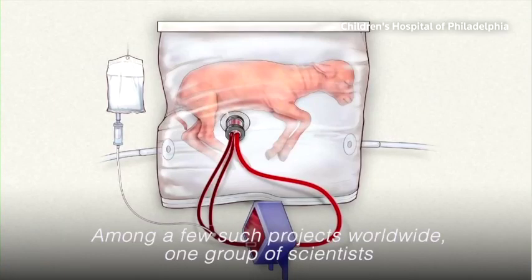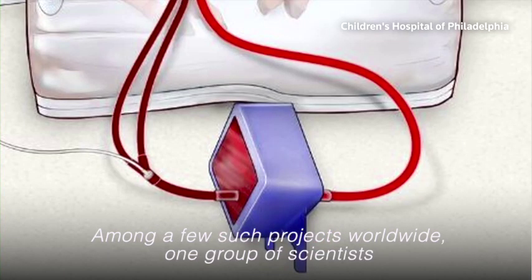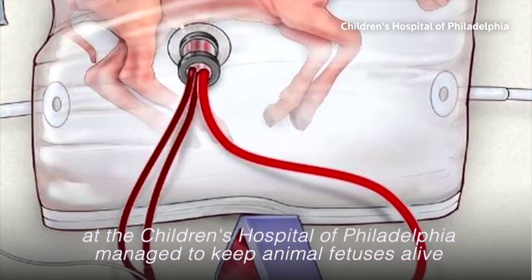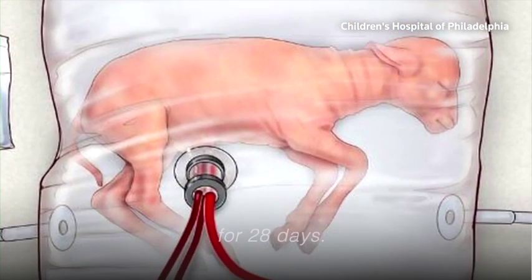Among a few such projects worldwide, one group of scientists at the Children's Hospital of Philadelphia managed to keep animal fetuses alive for 28 days.